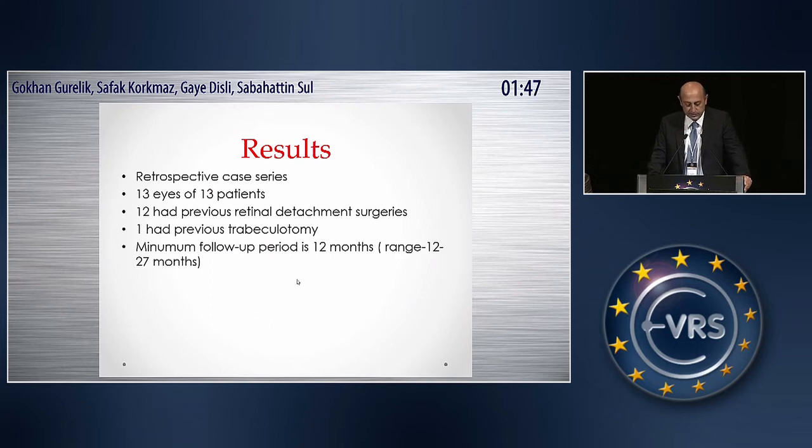Here are our results. This is a retrospective case series including 13 eyes of 13 patients. Twelve of the patients had previous multiple retinal detachment surgeries and had 360-degree PRP burns — that is why they have hypotonia. One patient had previous trabecular surgery and had severe hypotonia. The minimum follow-up period was 12 months, ranging from 12 to 27 months.